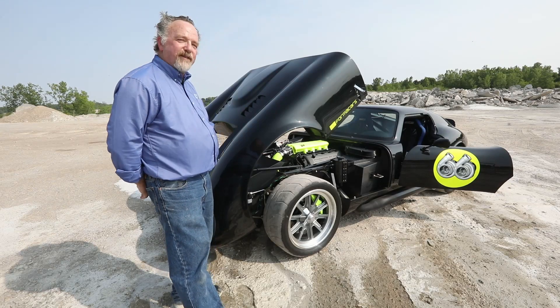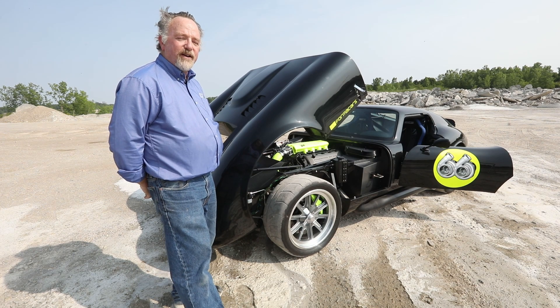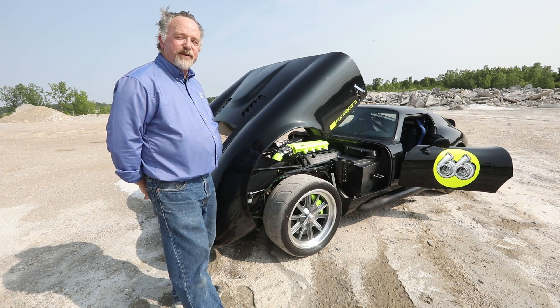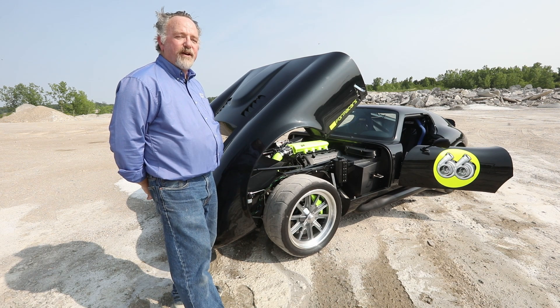Under the hood of this car, you'll see that we have a standard Ford Coyote motor. But it stops being standard because we put a pair of twin turbochargers on it that are water intercooled. They produce 800 horsepower and have incredibly fast response time, so we don't have turbo lag like a lot of cars.